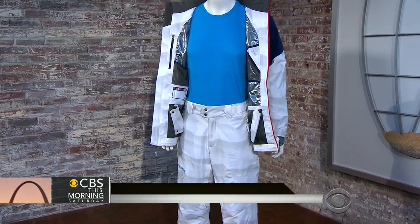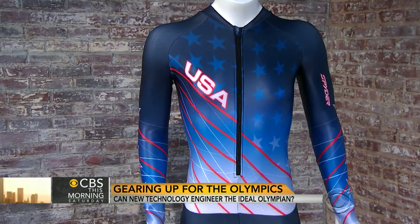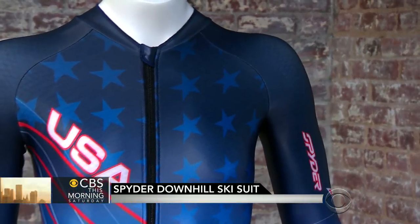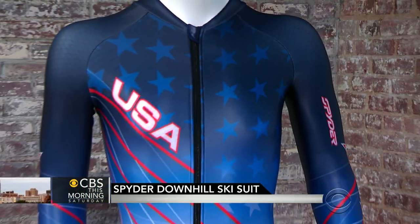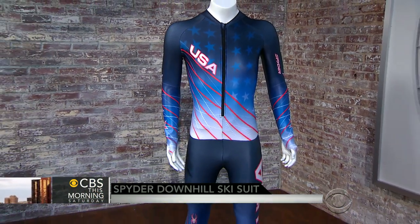The downhill ski suit is judged quite differently — it's based on how fast you look. This suit was made by Spyder, and they put it through hundreds of wind tunnel tests to make sure the fabric was incredibly aerodynamic. It's made of a material similar to shark skin in order to manipulate airflow. They also sent skiers down the Sochi course with instruments to measure drag, figuring out exactly which points had the most drag, then placed seams and zippers to make those spots extra aerodynamic.